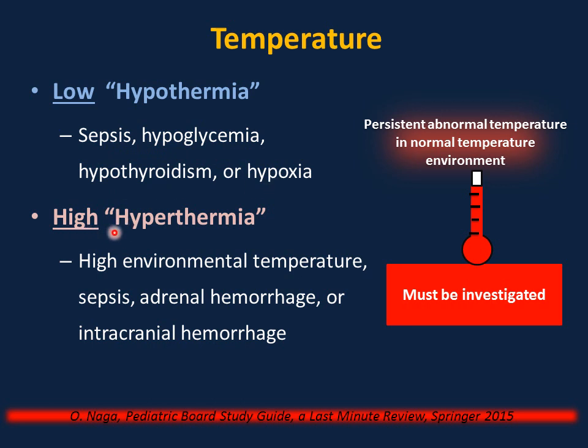If the baby has fever or hyperthermia, check the environment for overheating or overwrapping, then remeasure temperature. If fever persists, investigate — possibilities include sepsis, adrenal hemorrhage, or intracranial hemorrhage. Very important: sepsis is more commonly associated with hypothermia or temperature instability in the neonatal period than fever. Fever is more common in older infants.